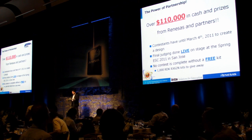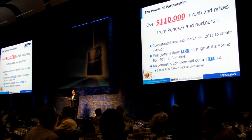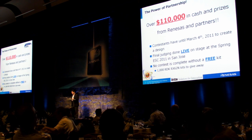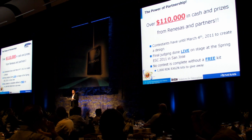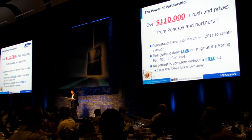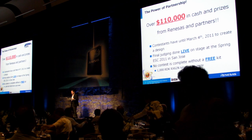The contestants will have until March 4th, 2011 to submit their design. We will do the final judging live at the upcoming Embedded Systems Conference in San Jose — they call it the Spring ESC 2011. To enable you to submit those original and useful designs, we have allocated 1,003 Renaissance development kits for the RX 62N, really enabling a lot of people to participate in this contest for the $110,000 in cash and prizes.